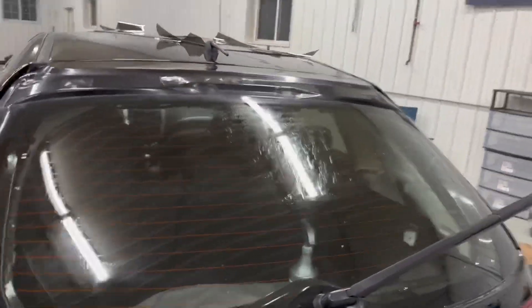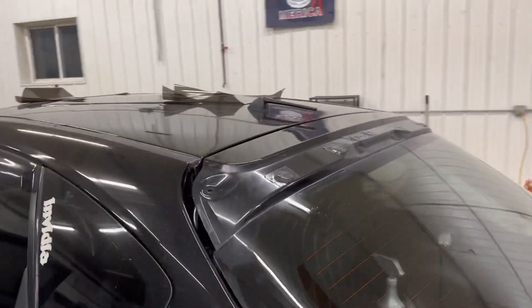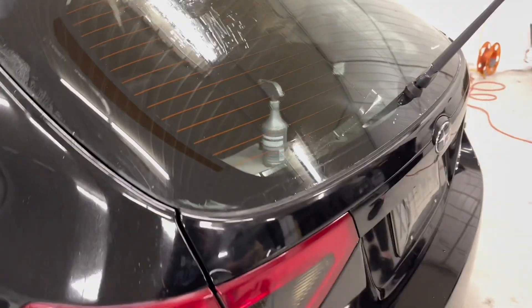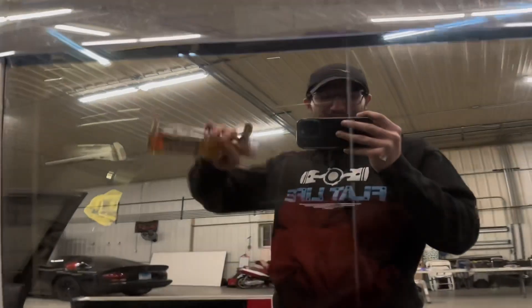Anyway, he's finishing up the back window now. I actually ended up covering these holes and it down-poured at work today — raining sideways — and there was just a little bit of water in that light there. But so far it's looking really good.